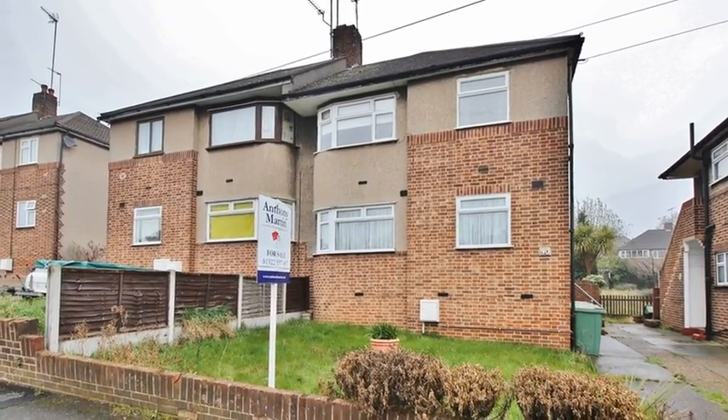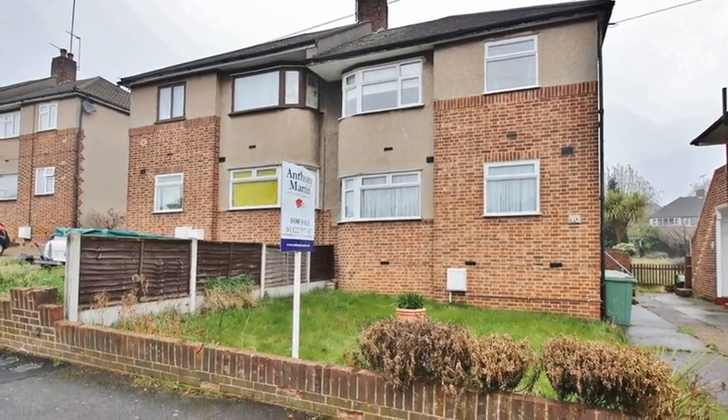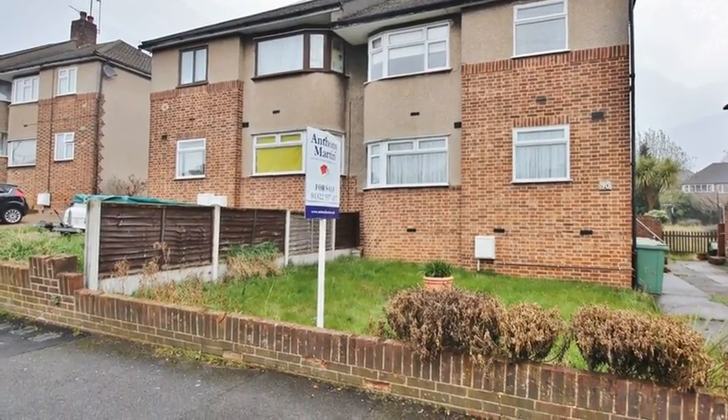This stunning two-bedroom first-floor maisonette is situated in a popular area and is offered to the market chain-free.